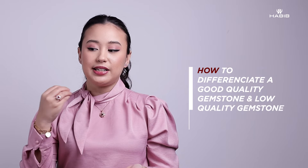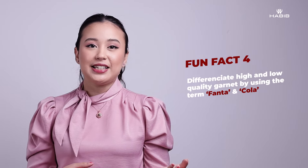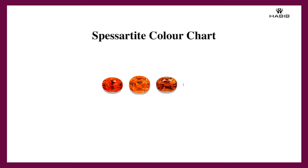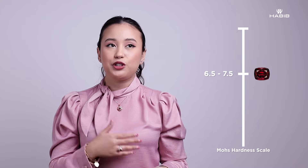One fun fact I learned about garnet: to differentiate a good quality and a lower quality garnet, in the industry we have this term called 'fanta' and 'cola.' If we are looking at orange garnets, depending on the lightness or darkness of the garnet, we either call it 'fanta' for a very bright orange, or 'cola' for a desaturated orange that is almost kind of brown. That's a fun fact you won't find in any books.